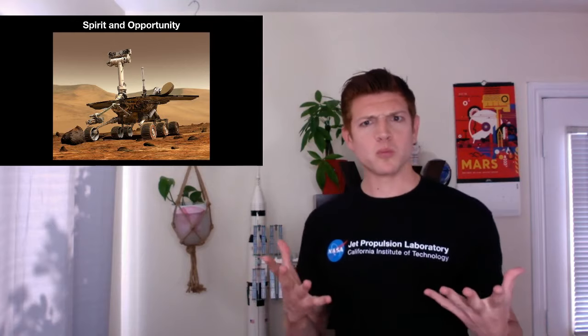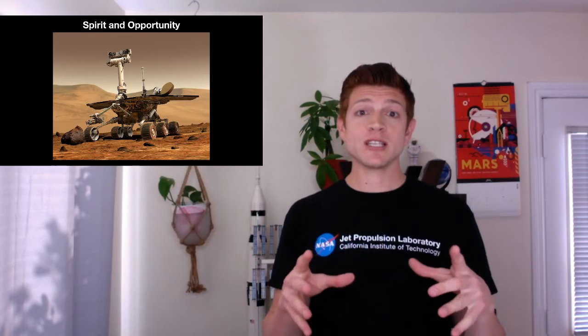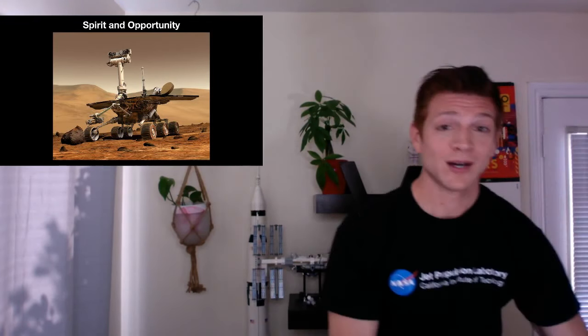The next rover is Spirit — Spirit and Opportunity. Why are there two names? We built two of them. One is named Spirit and one is named Opportunity, and they both look exactly like this rendering. Now how big is this one? It's bigger than the microwave — it's the size of a golf cart. There's a person shown driving around in it. No one's on Mars driving this thing, but that's how big it is — about the size of a golf cart. And there are two of them driving around on Mars.